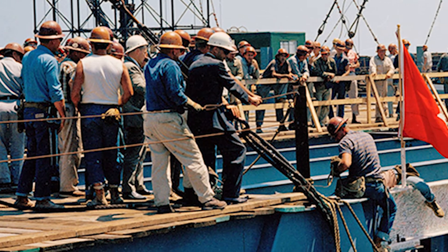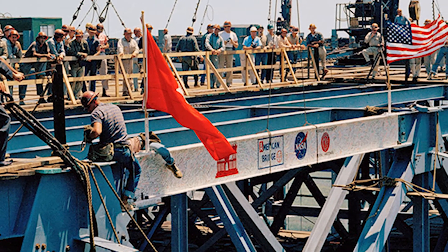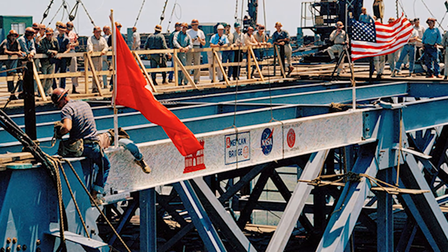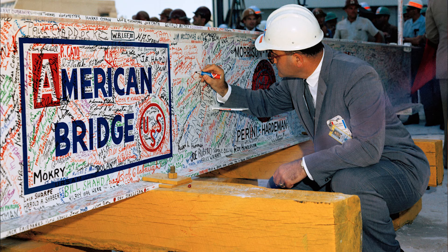NASA thought, let's designate the last beam that's supposed to go in place and have people sign their names on it. I did that, and thousands of other people did it too.